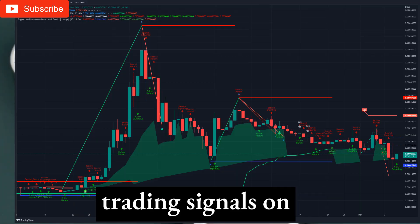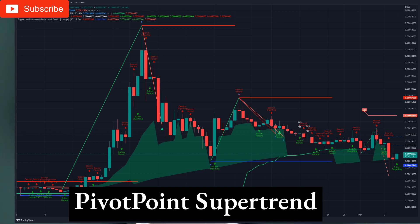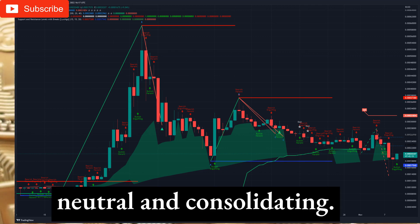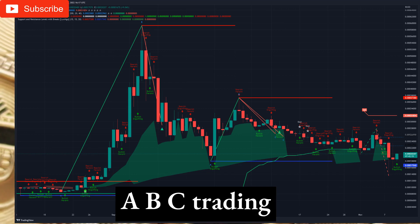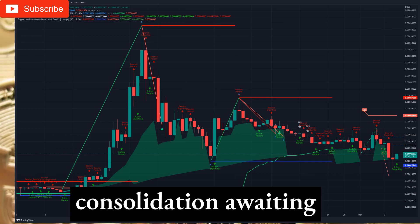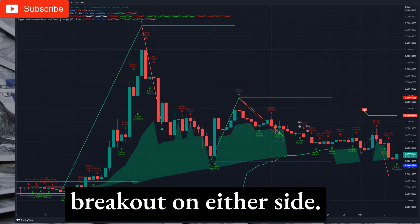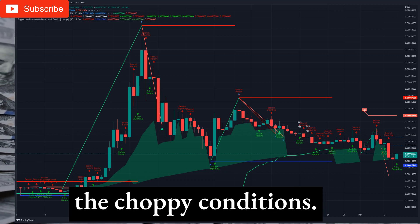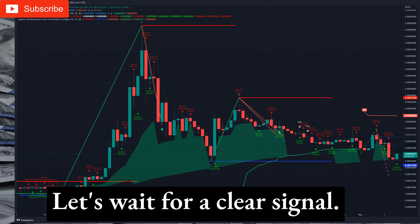Technical analysis and trading signals on the daily timeframe: The Pivot Point Supertrend system gave a sell signal. Candlestick patterns are neutral and consolidating. Abesi trading patterns are indicating consolidation. Support and resistance level analysis shows consolidation awaiting a breakout on either side. Overall on the daily chart, we decided to stay out of the market given the choppy conditions. Let's wait for a clear signal.